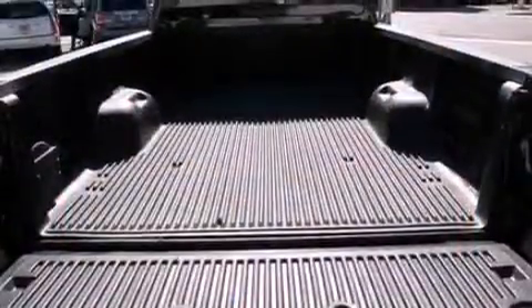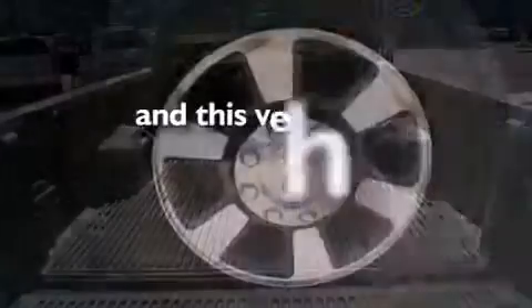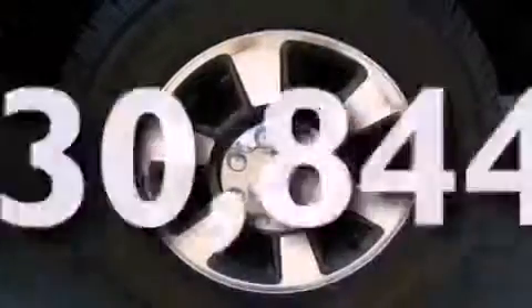A trailer hitch receiver, a bed cover, an anti-lock braking system, dual power seats, and this vehicle has fewer than 31,000 miles on the odometer.